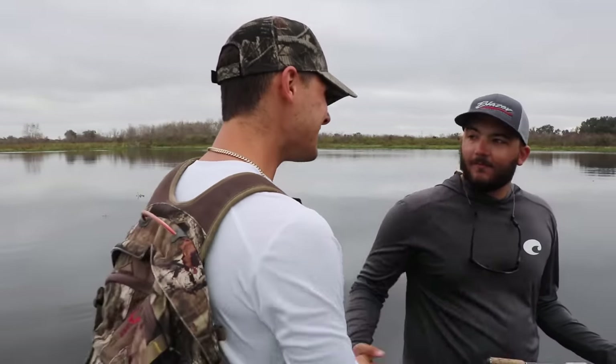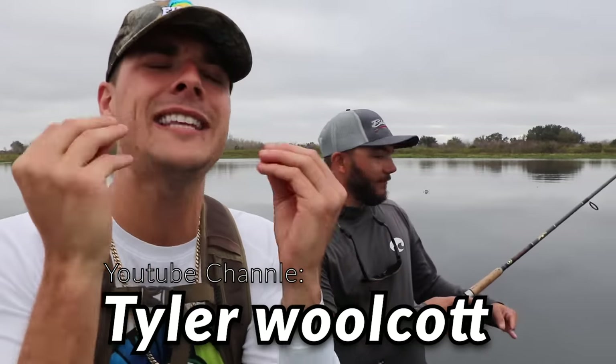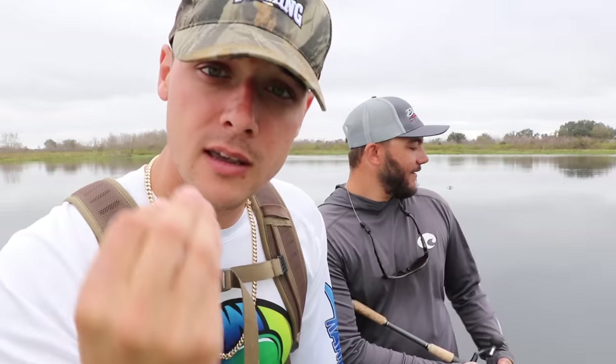Welcome back to the most epic, crazy channel on YouTube. I'm Franklin and this is Raw Fishing. Today we're here with my guy — this is Tyler. If you guys know Tyler, he's crazy. Tyler, just tell them what you do. I fish on the FLW Pro Circuit and I travel across the country fishing in professional tournaments. Guys, this guy is a professional fisherman and he fishes against the best fishermen in the world.